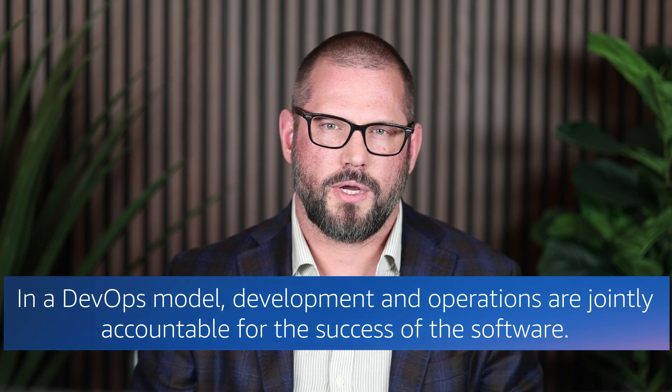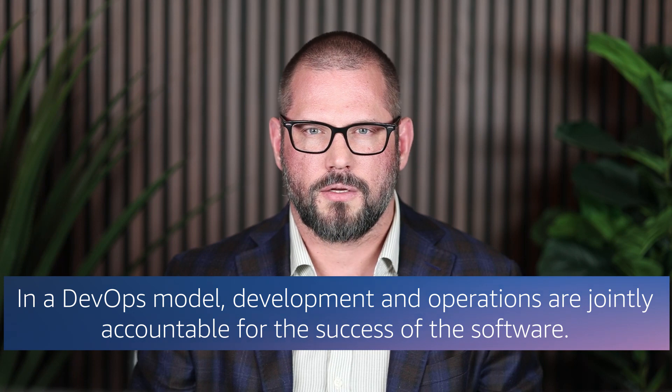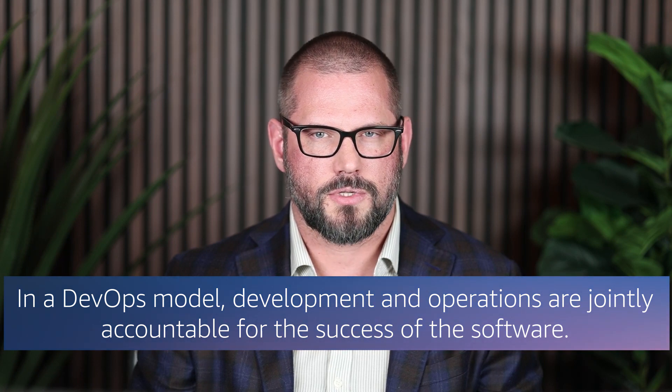DevOps brings together development and operations teams to deliver software quickly, efficiently, and with high quality. In a DevOps model, development and operations are jointly accountable for the success of the software, which incentivizes them to work together to identify and solve any issues that arise.